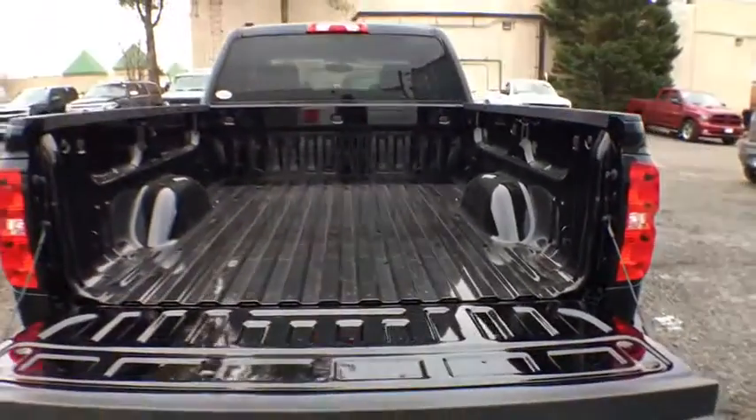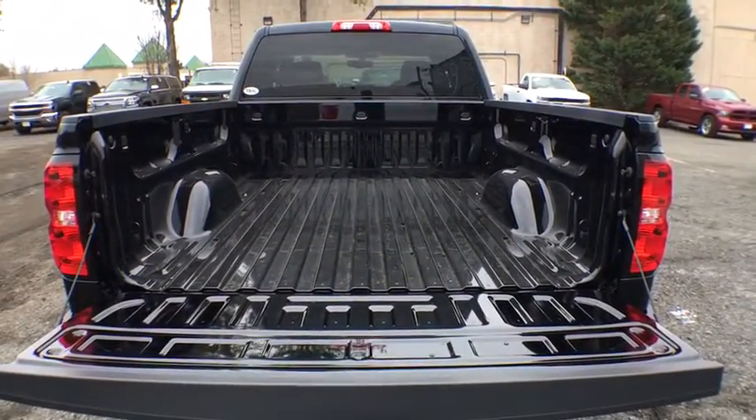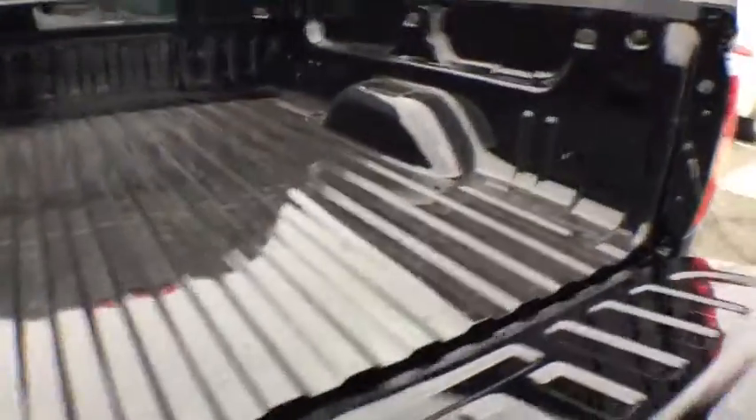Tinted glass. Speed control. Radio data system. This vehicle offers reliability and good looks at a great price. So come in and take a test drive today.